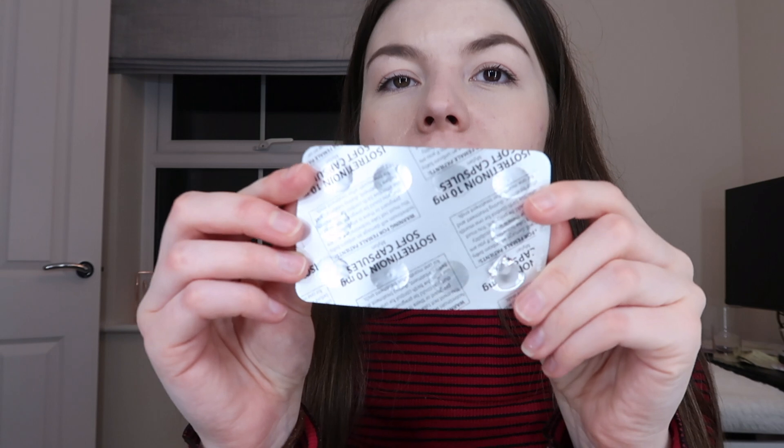Two tablets. The dose I'm going to be on is 30 milligrams, however I just wanted to wean myself up to it for the first three days, just in case I had any severe reactions. That way it would be easier for my body to digest. So yeah, today is day two — here are the tablets.